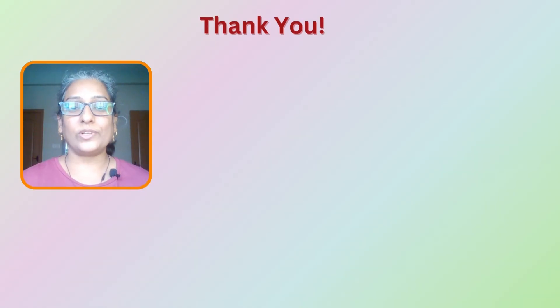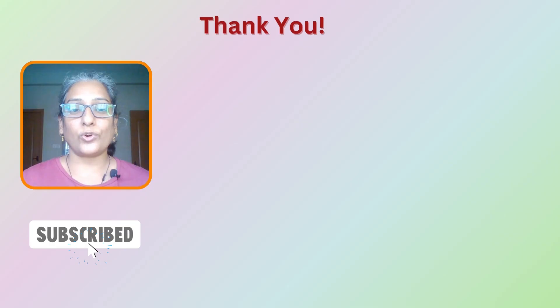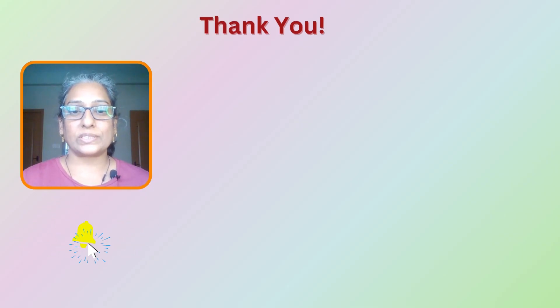If you found this video helpful, give us a thumbs up and subscribe to our channel for more interesting tech topics. Do check out our other videos on software performance optimization, case studies, coding, system design, big data, and career growth. My name is Rupa and thank you so much for watching. See you next time.